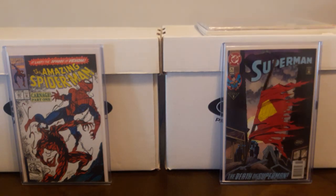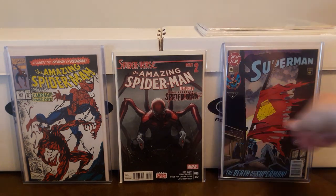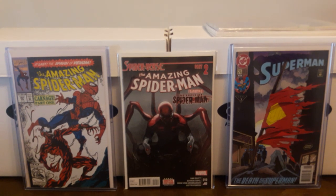Went to the flea market and found some dollar books. Got Amazing Spider-Man number 10 — first appearance of Spider-Punk. That was $1. Nice high-grade copy of that.